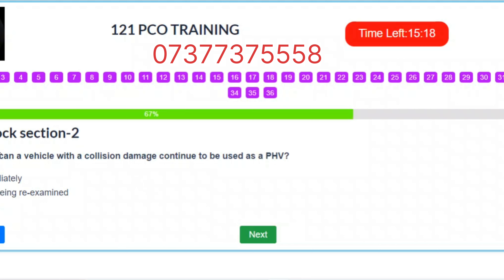Question 24. When can a vehicle with collision damage continue to be used as a PHV? A. Immediately. B. After being re-examined. C. Never. Correct answer: B – After being re-examined.